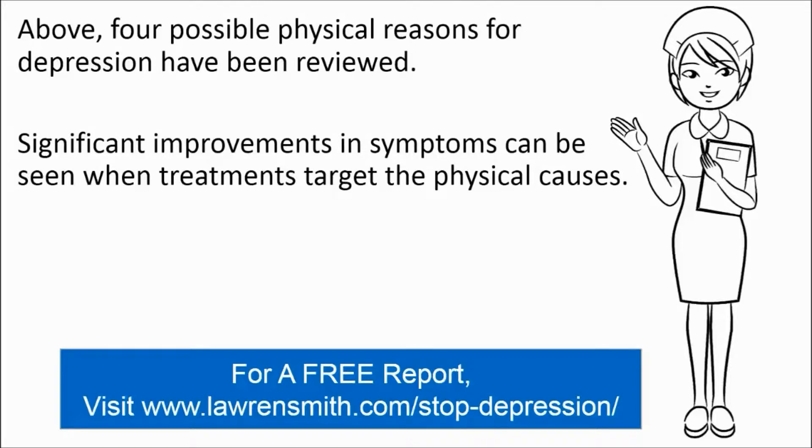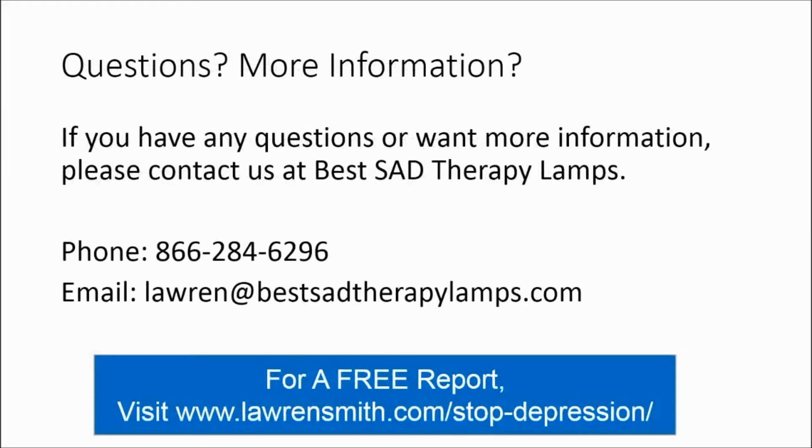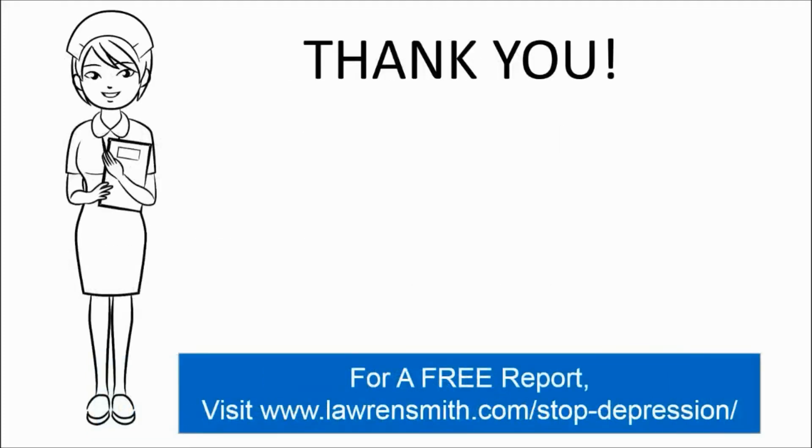That's all I have for today. There are more trainings coming down the pipeline so please keep a lookout for them. If you have any questions or you want more information, you can contact us at bestsaththerapylamps. Our number is 866-284-6296. You can also email us at lauren@bestsaththerapylamps.com. Until next time, thank you.